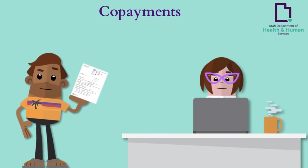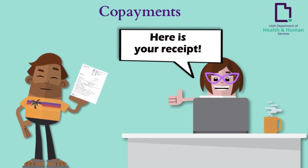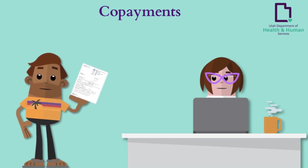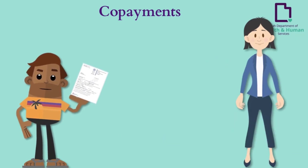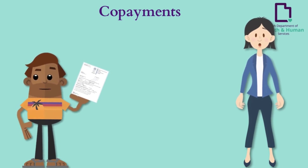You are responsible for keeping copayment receipts in case of delayed billings by providers or discrepancies. If a copayment is not collected at the time of service, the provider may bill you for the copay.